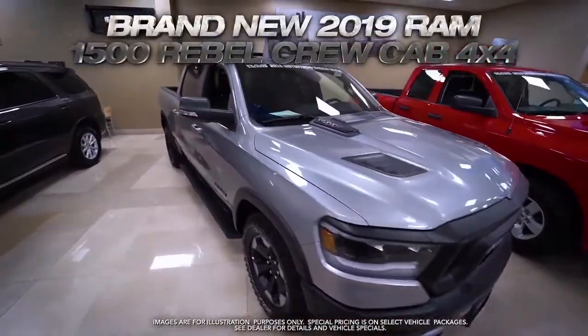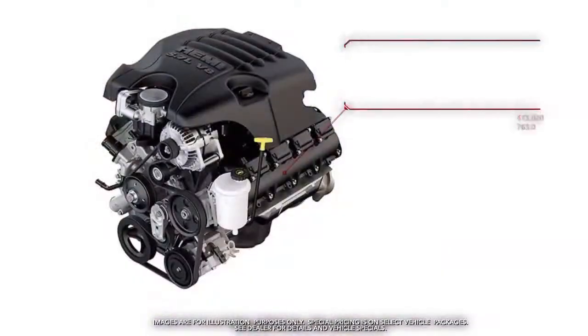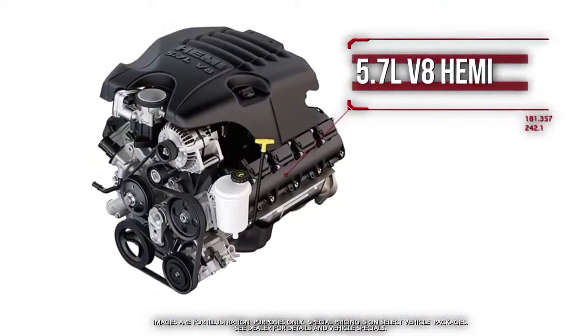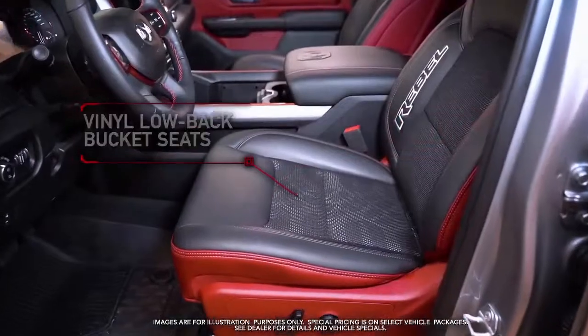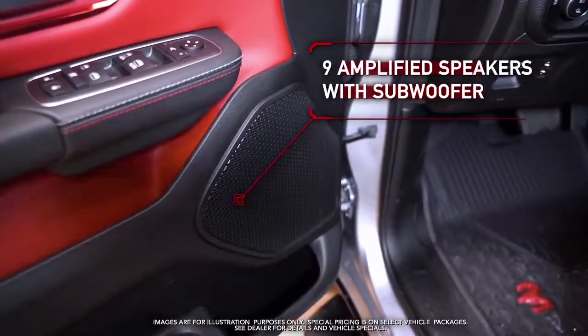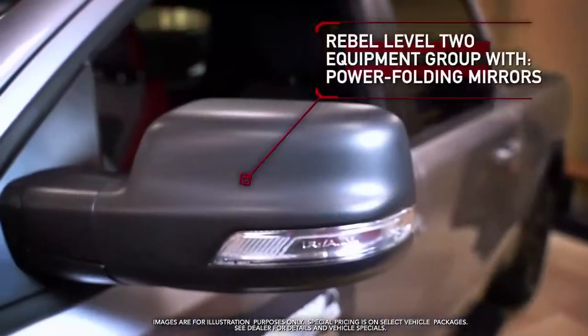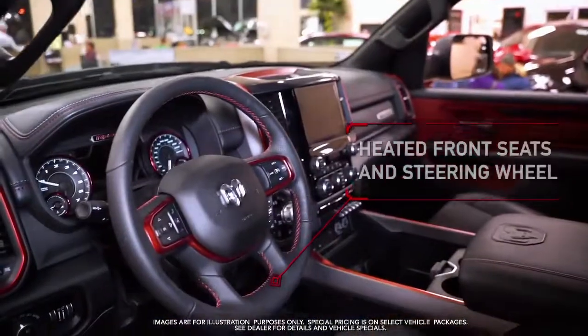Get the new 2019 Ram 1500 Rebel crew cab with 5.7 liter V8 Hemi engine, spray-in bed liner, vinyl low-back bucket seats, nine amplified speakers with subwoofer, Rebel Level 2 equipment group with power folding mirrors, and heated front seats.